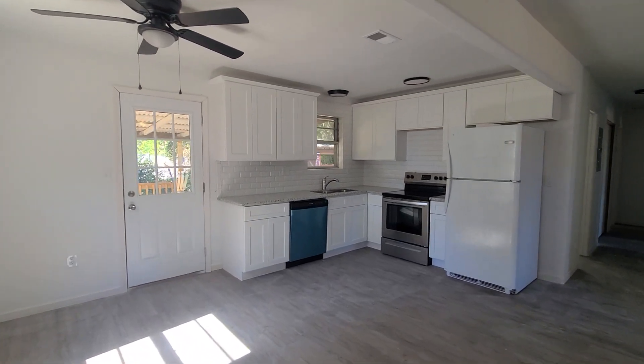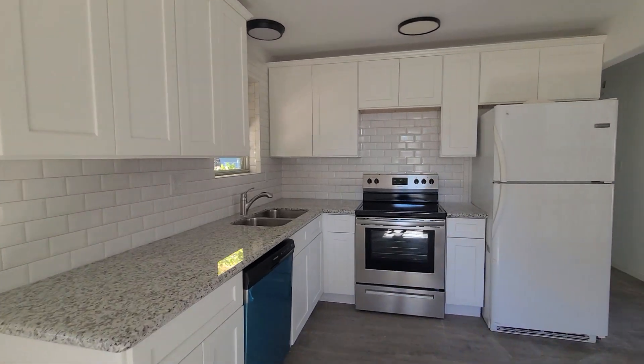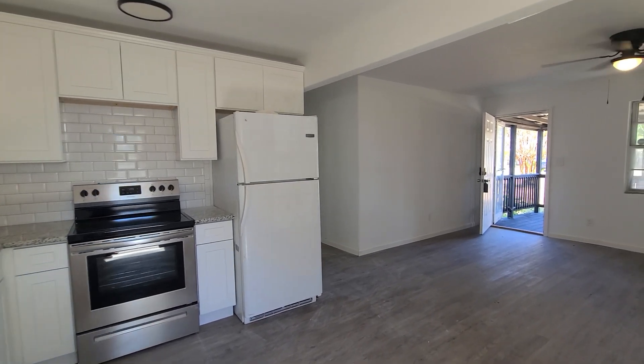Granite countertops in the kitchen with new cabinetry, as well as a subway tile backsplash, with an electric cooktop that is brand new, as well as a brand new dishwasher.